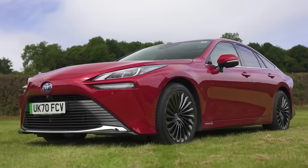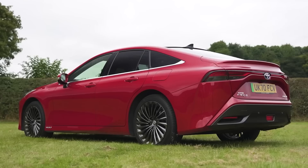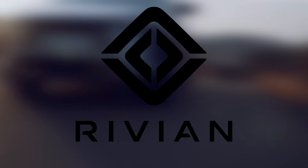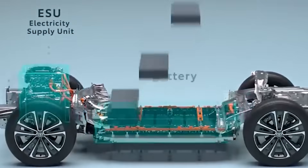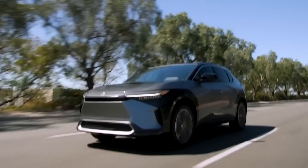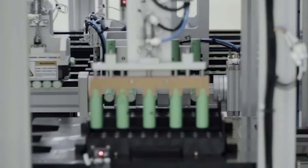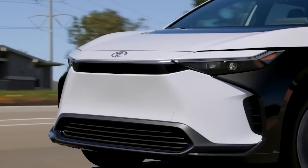This move is a strategic step taken by Toyota to establish a strong position in the rapidly growing EV market and compete with established players like Tesla, Rivian, and Lucid. The decision to invest heavily in EV battery production is part of Toyota's comprehensive plan to demonstrate its long-term vision for sustainable mobility.